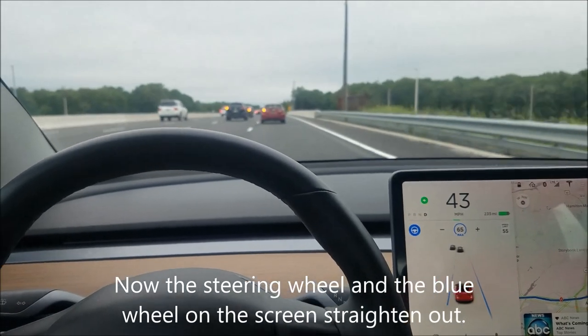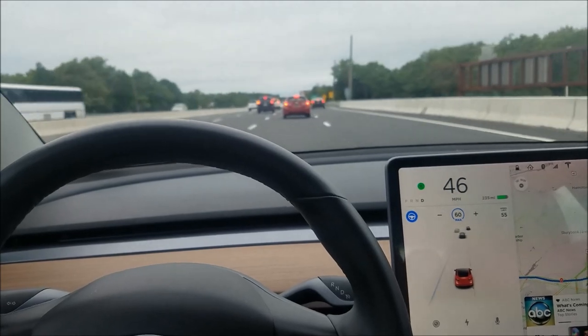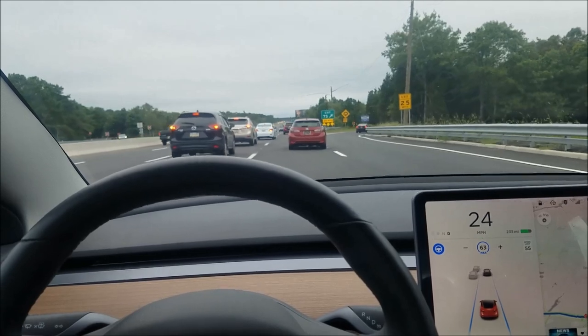Now I've got to get over. It goes over. The automatic lane change is a lot faster than it used to be. What is going on here?